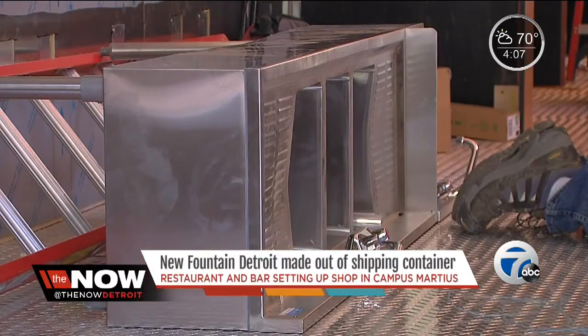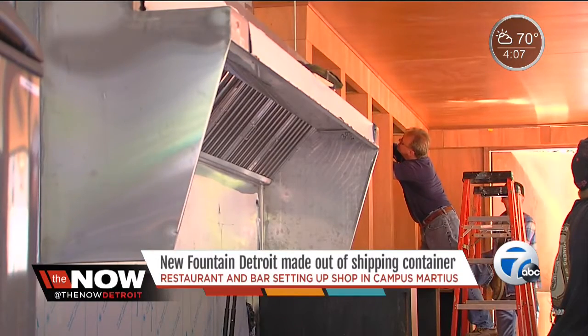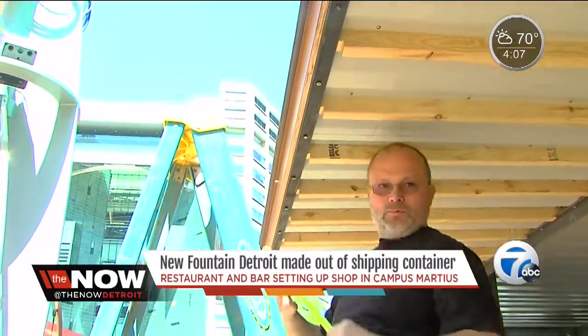It's a shipping container — you know how people are repurposing them? They're using them for homes, for businesses, and that's the same thing we did. So we took a shipping container and we repurposed it. It's a great way to be environmentally conscious and really be creative at the same time. It's definitely very unique and it's for sure the first in middle America. Some of these are in Europe and throughout the world, but this will definitely be the first in this area.